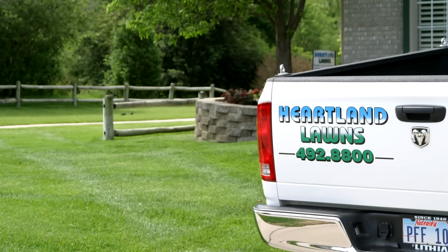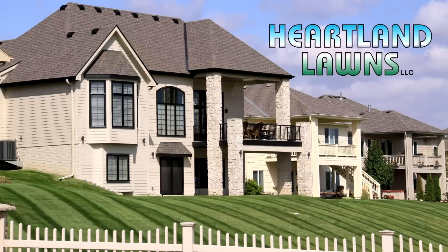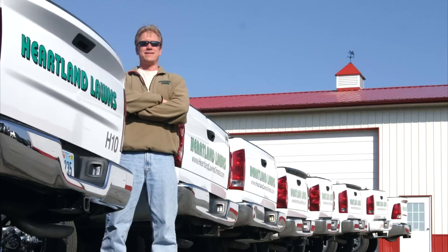Heartland Lawns offers fertilization, aeration, overseeding and perimeter pest control, serving the Omaha, Bellevue, Papillion, Gretna, and Elkhorn Metro Area for turf health and wellness.